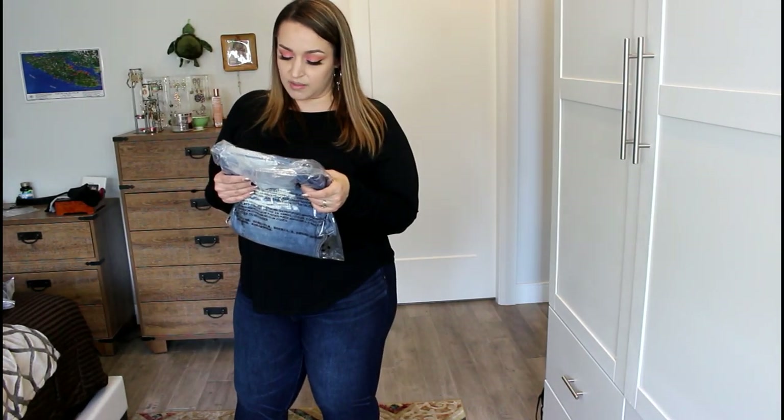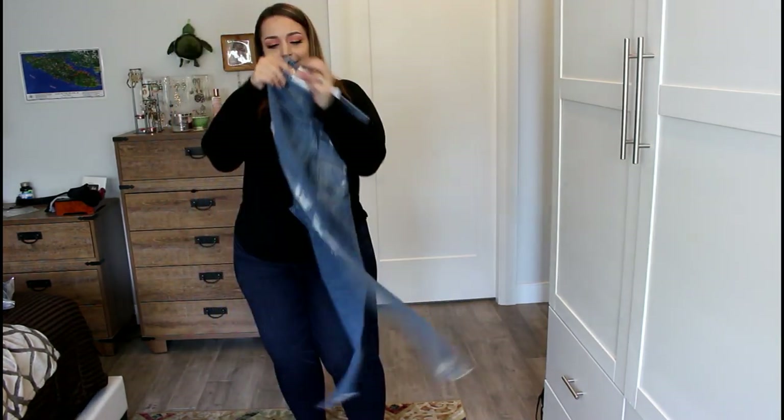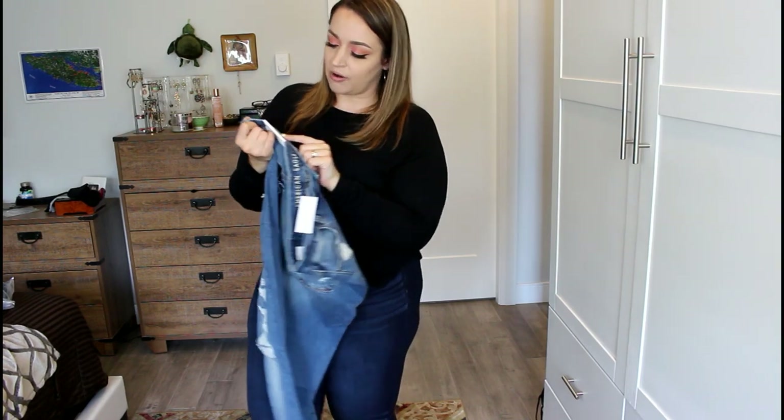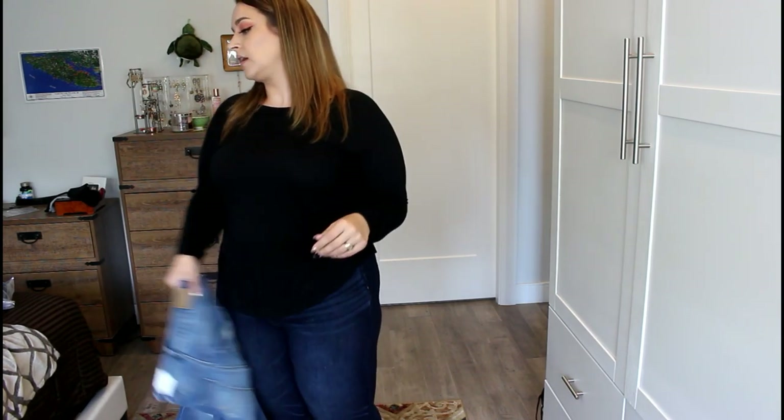The next pair I'm going to try on are the next level stretch curvy high rise jegging. I'll put the names on the screen because they do have names — the name of the jean is what the people that work there actually refer to it as. So I'll put the actual name on the screen from my invoice. These are the next level stretch curvy high rise jegging — medium repair crackle. Next level stretch means the fabric stretches in all directions, which makes them really stretchy and they don't tend to bag out when you put them on.